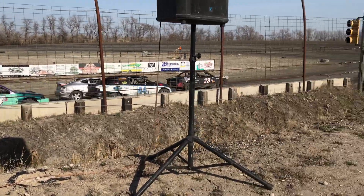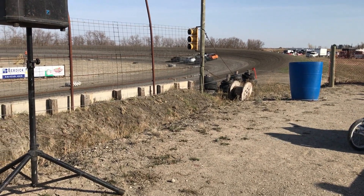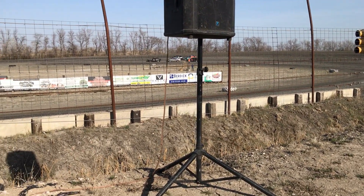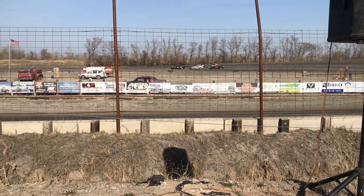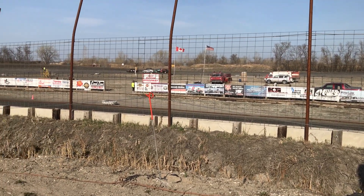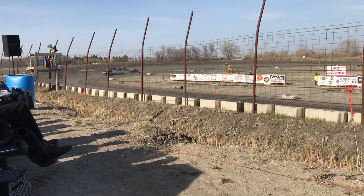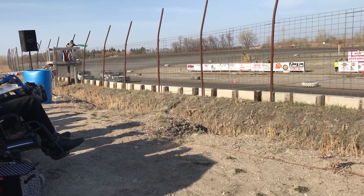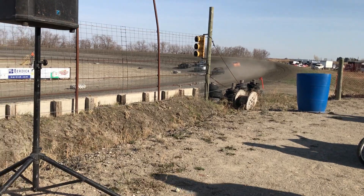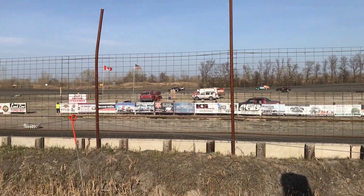One more lap until we go back to green. Coming back to the green, Dennis Segwin leads them into turn one. Zach Damir and Ian Cavendall are side by side, but here comes Cavendall on the outside. Welcome to win the heat and the feature.